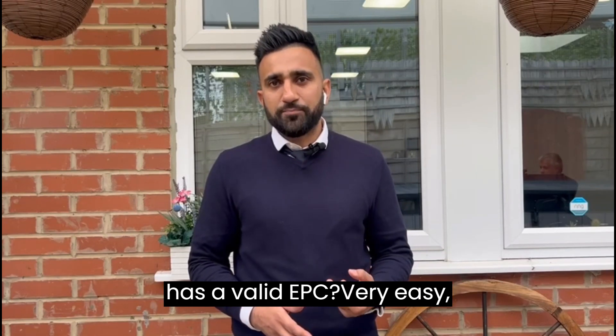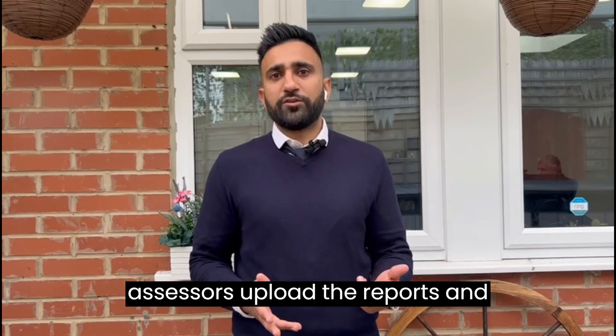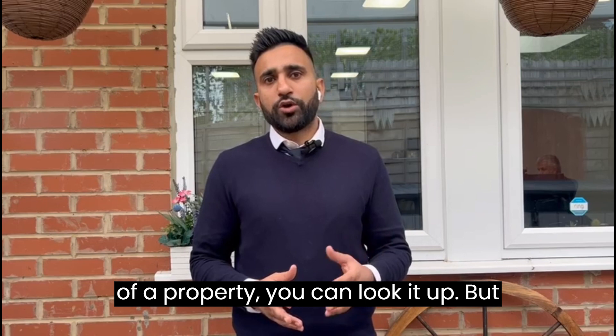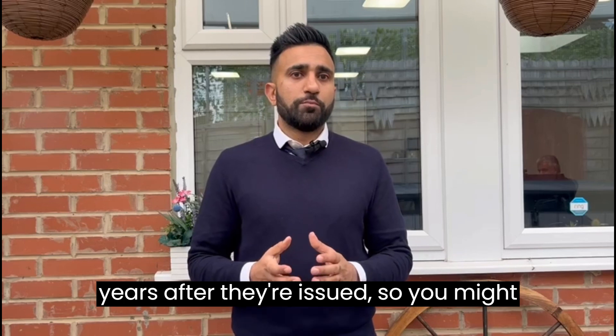So how do you know if a property already has a valid EPC? Very easy — check the EPC register. This online database is where all EPC assessors upload their reports and findings. If you have the full address of a property, you can look it up. But remember, EPCs expire every 10 years after they're issued, so you might need to renew it.